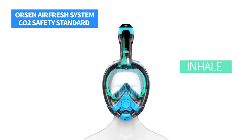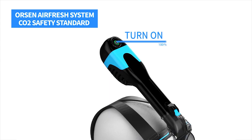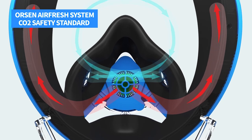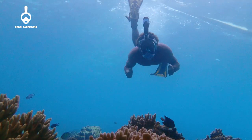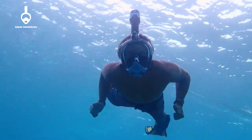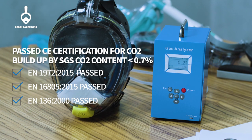When snorkeling, fresh air is automatically drawn into the mask and the exhaled air is quickly discharged from the mask by the AirFresh system, so you don't need to exert any effort when breathing. Our masks can even be used regularly without the AirFresh system. We are the world's safest snorkel mask that complies with CO2 safety standards.